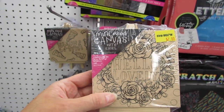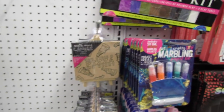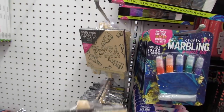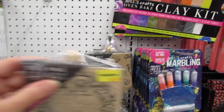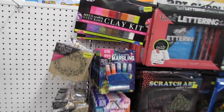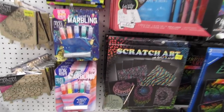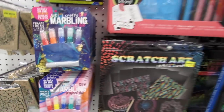I'm on the art supply aisle and I think these are brand new this week. These are the mini wood canvas with easel sets for only two dollars. I think these would be cute little gifts, and if you're thinking way ahead like I am, these could possibly be really cute stocking stuffers.